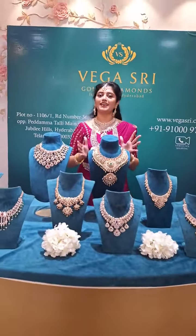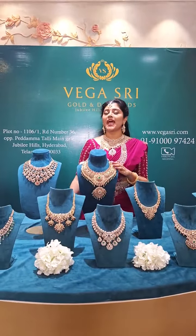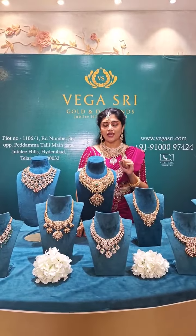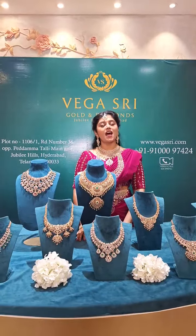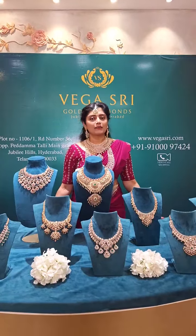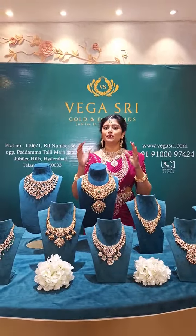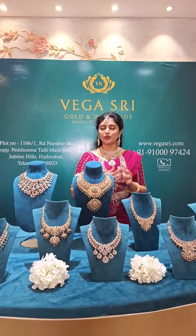All these necklaces are very beautiful and exclusive. For information, reach us on the WhatsApp number. Also, Vegas Sri Gold scheme — our gold scheme runs for 11 months. Starting from a budget of 5,000 to 10,000 per month, after one and a half months Vegas Sri Gold and Diamonds will give you a bonus, and the remaining nine and a half months you pay. After the end of 11 months, you can use that amount toward jewelry — a very budget-friendly scheme. We present different shows and exhibitions regularly so that you never miss such beautiful gorgeous pieces. Do watch our episodes and approach us for your jewelry requirements.